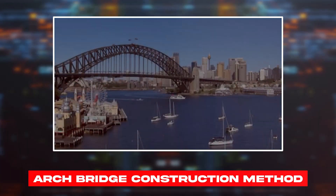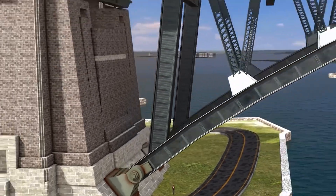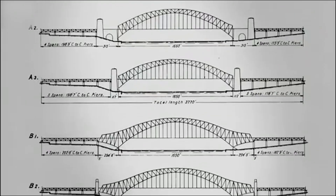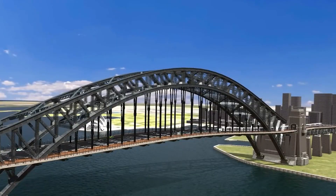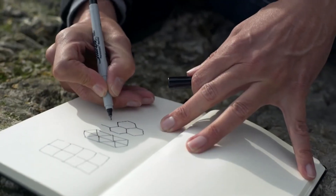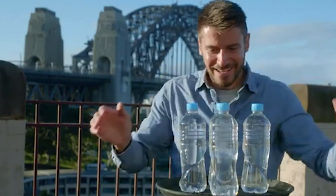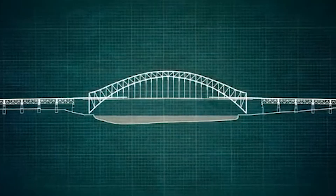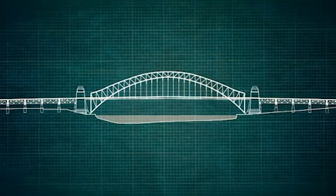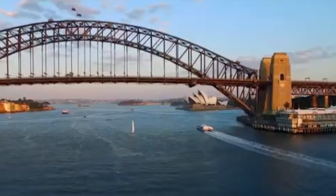Arch Bridge Construction Method. Undoubtedly, if using the most extraordinary engineering has a name, it has to be the arch bridge construction method. Engineers — from using hexagonal shapes to parabola shapes — have perfected their art by getting inspired by nature. Beehives use hexagonal structures to utilize maximum storage, and similarly, an egg is full of mysteries too. So next time you see a bridge like that, you know what's behind it, because bridges extensively use arches to endorse strength and reliability. So much so that even the famous Sydney Bridge uses the same egg mechanism.